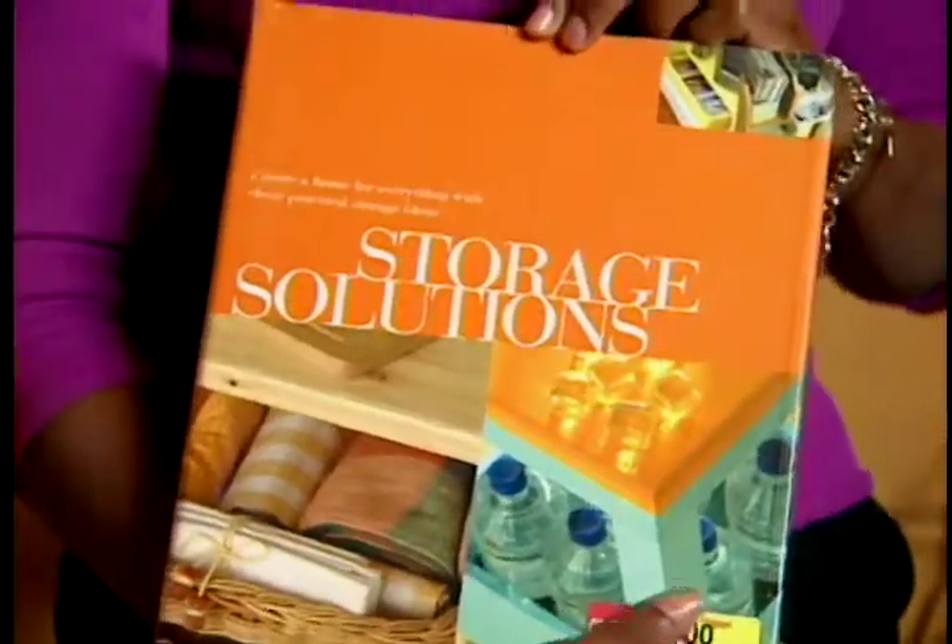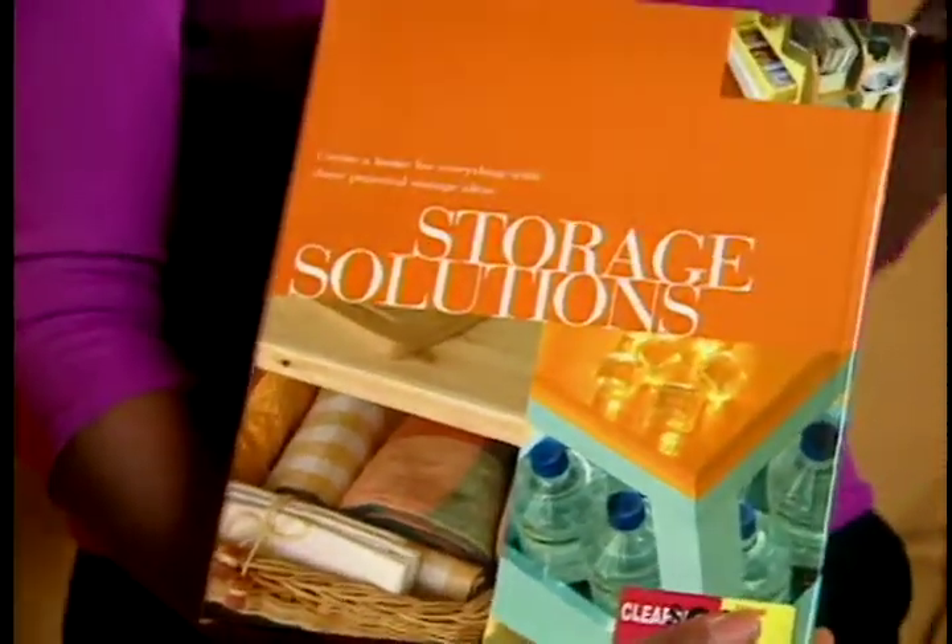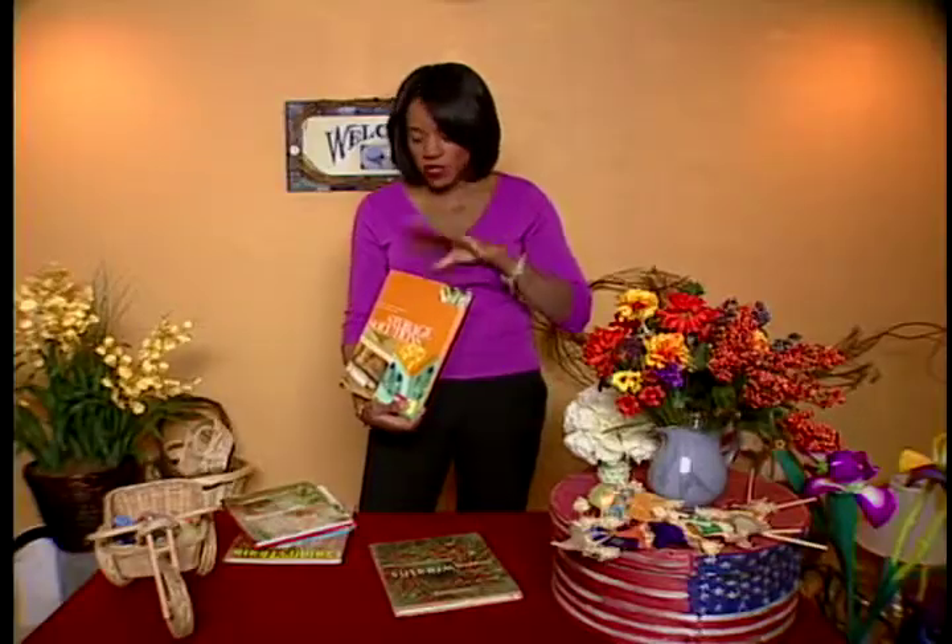This one is also one of my favorites, which I use all the time. It's called Storage Solutions. Any type of storing problems that you have, this book will have.